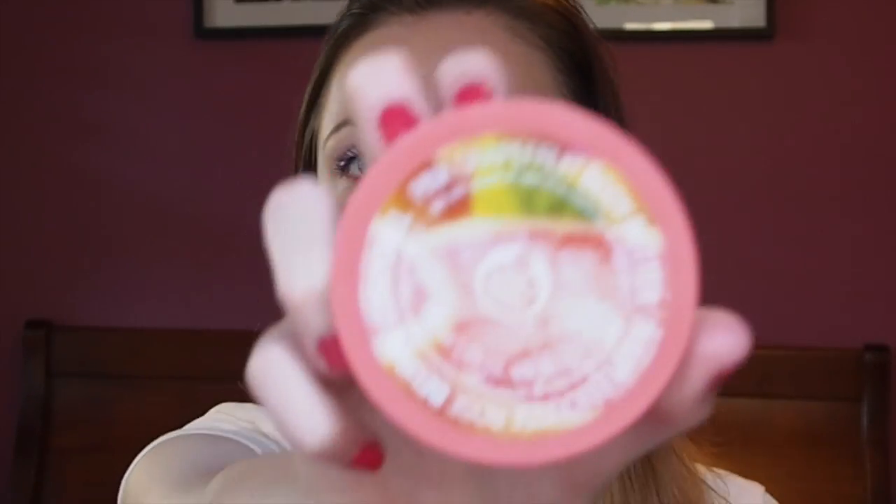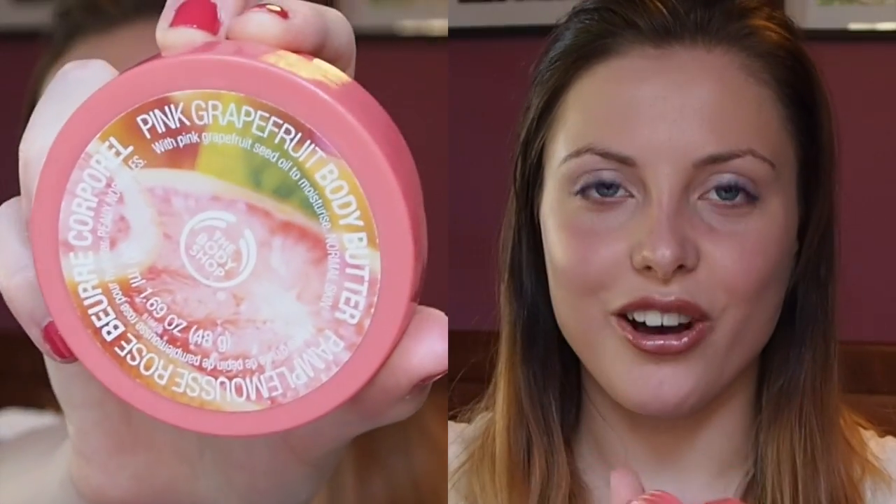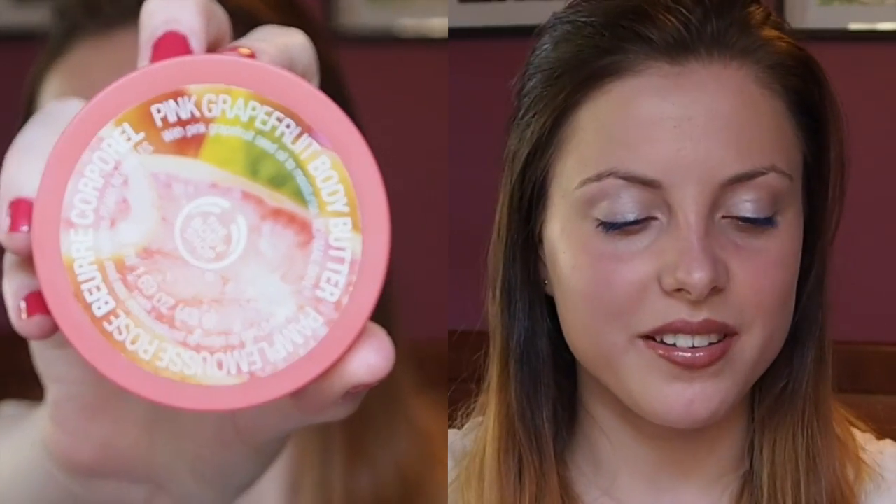These next three products I did buy myself, so I know I personally like them. These three are really fruit-based scents. The first one is Pink Grapefruit — I really like this. It's nice because it's still sweet but it's quite zesty and citrusy, which is really nice. It's kind of like a pick-me-up, which is really good.